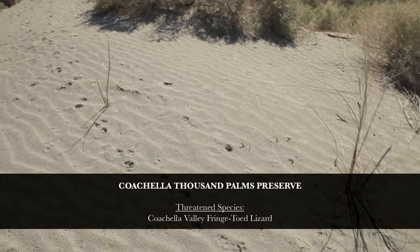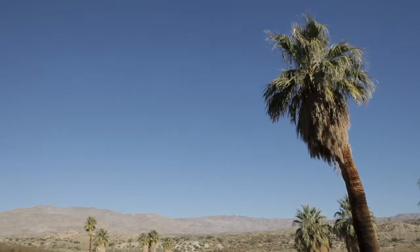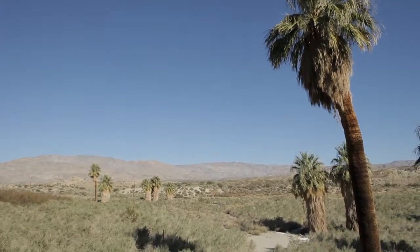The fringe-toed lizard is listed as endangered by the state of California and as threatened by the federal government. Some of the problems for the fringe-toed lizard in the 1980s involved habitat loss — development was occurring over the dunes, and that's why this reserve was put in place.